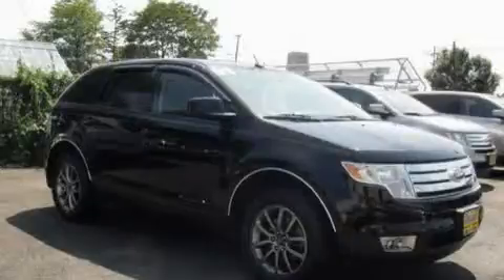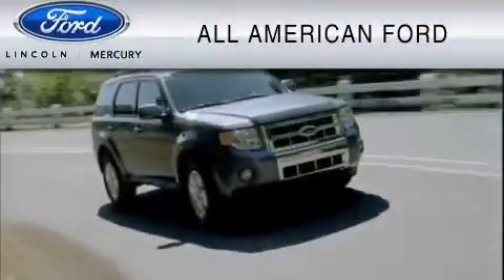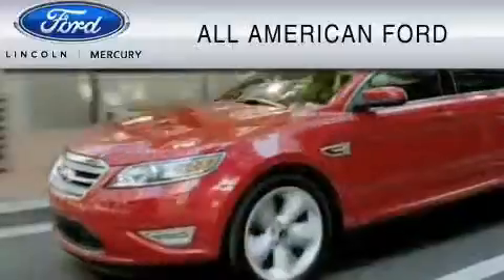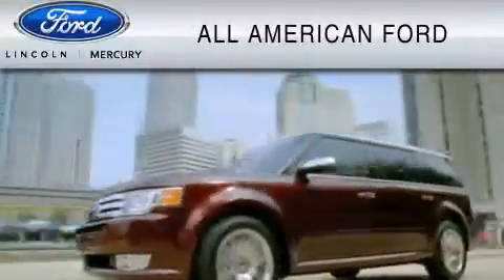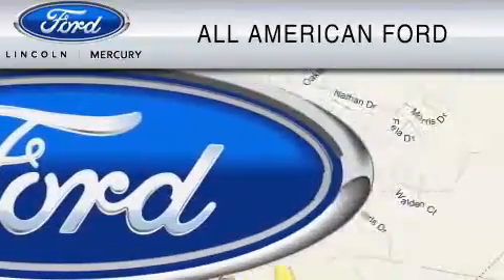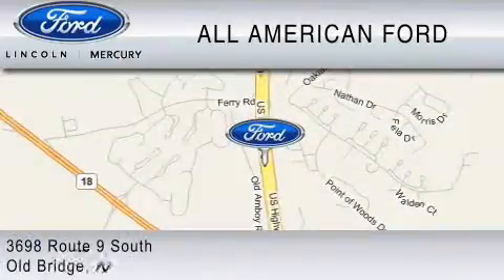Please call us today for more information on this great vehicle. All American Ford of Old Bridge is dedicated to doing everything possible to ensure that the experience you have selecting your vehicle is as pleasant as possible. We are located at 3698 Route 9 South in Old Bridge.